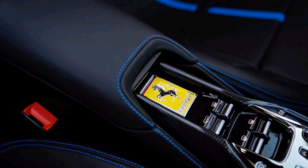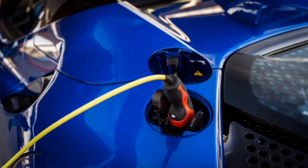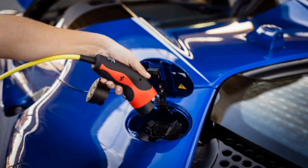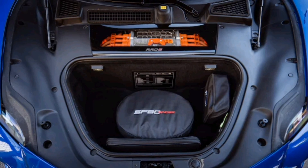The Ferrari SF90 Stradale is, in no uncertain terms, the most F1 tech you can buy for the road today — well, it was when it came out in 2019. Since then we've had the stunning Mercedes-AMG One and Aston Martin Valkyrie, but let's ignore those for the moment.